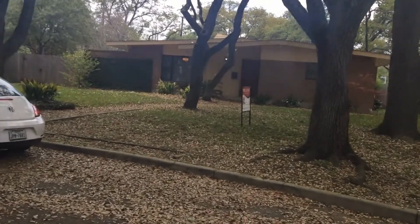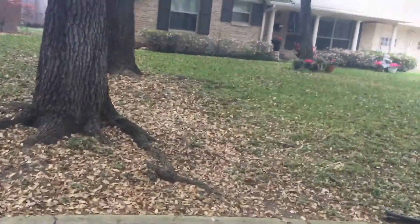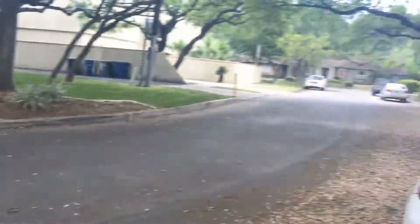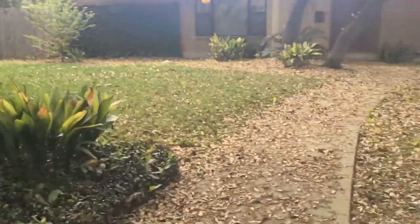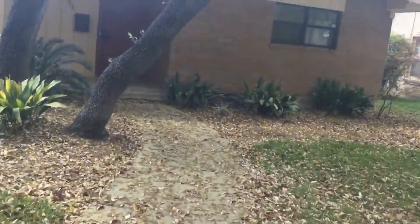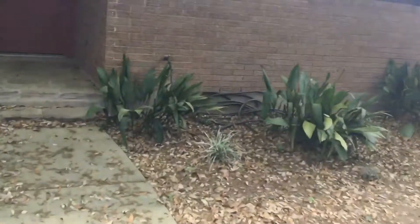Welcome to 7111 Pontian Lane. The home we're going to be looking at today is a 3-bedroom, 2-bathroom, approximately 1,200 square feet. The home is located in Alamo Heights and lies within the Alamo Heights Independent School District. The home has two garages and it is located near the Broadway and Bassi intersection. Let's go ahead and take a look.